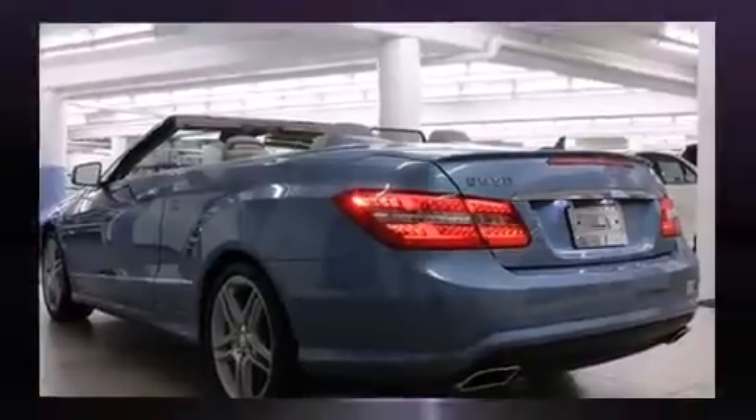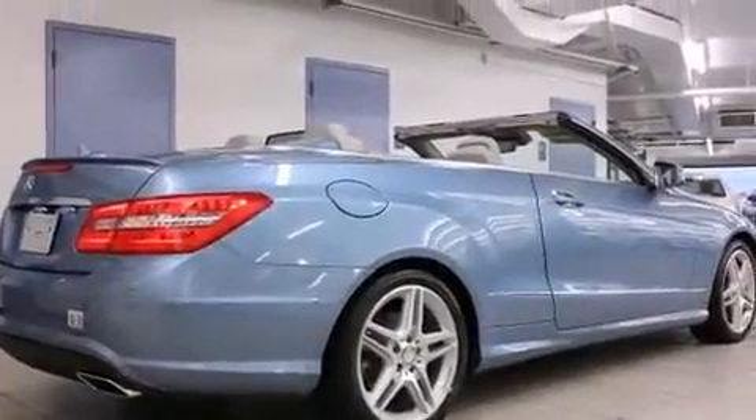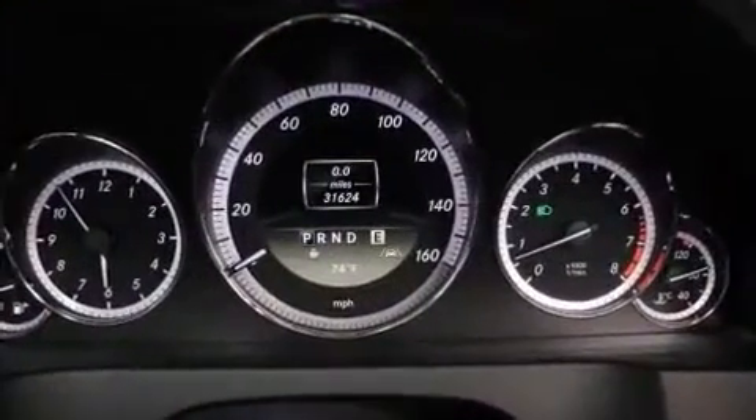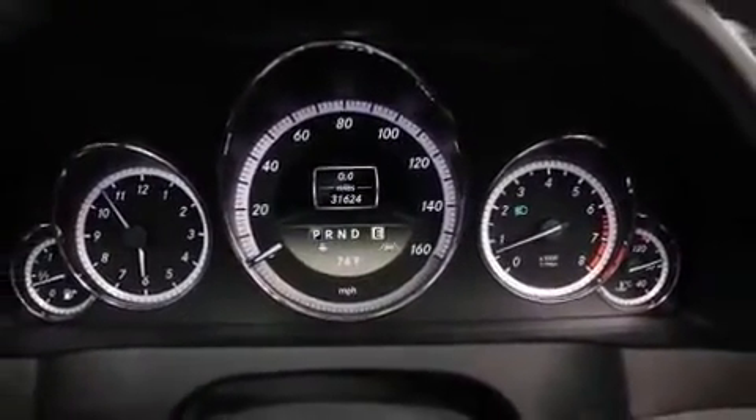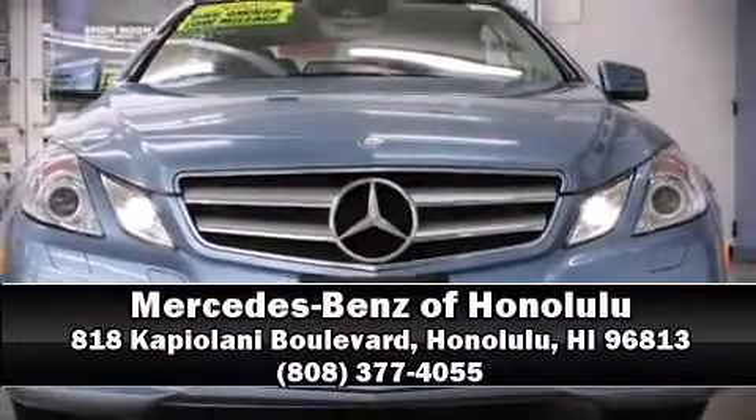This vehicle has achieved certified pre-owned status by passing Mercedes-Benz's comprehensive certification process. Our sales staff will help you find the vehicle that you've been searching for. Call now to schedule a test drive.